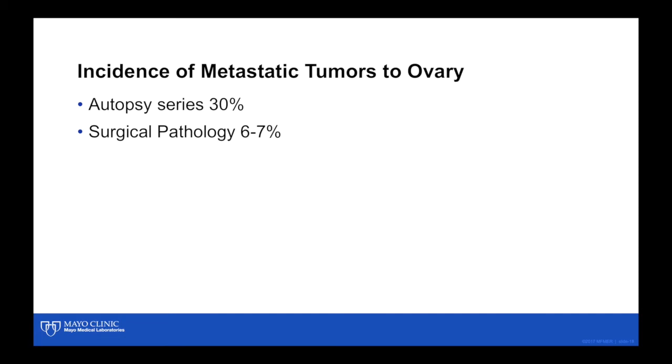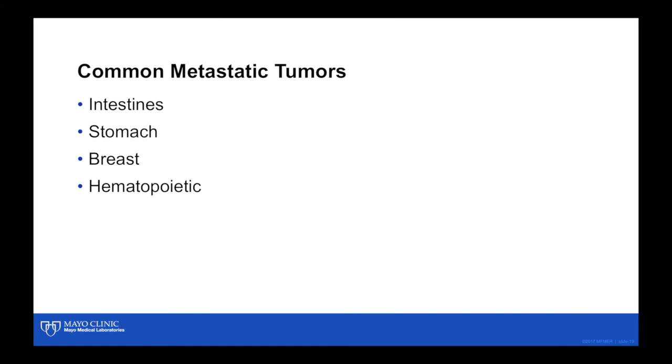Metastatic tumors of the ovary are not uncommon in surgical pathology — as high as 10% of cases may be metastatic in your gross pathology area, so it's something to think about when dealing with unusual ovarian tumors. Excluding GYN sites, most metastatic processes to the ovary come from other GYN sites. The most common non-GYN metastatic sites are the intestines (particularly the large colon), stomach, breast, and hematopoietic tumors.